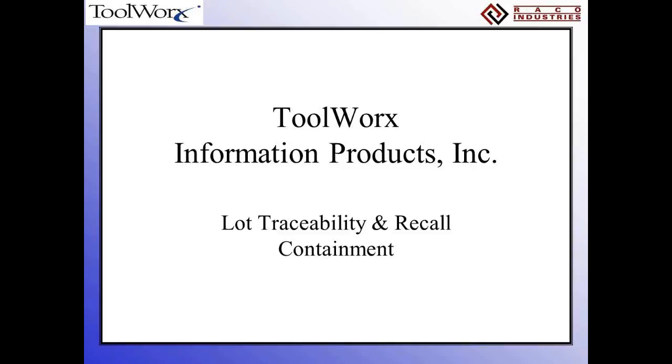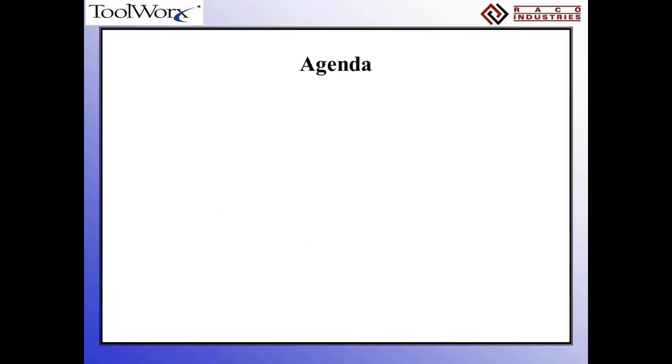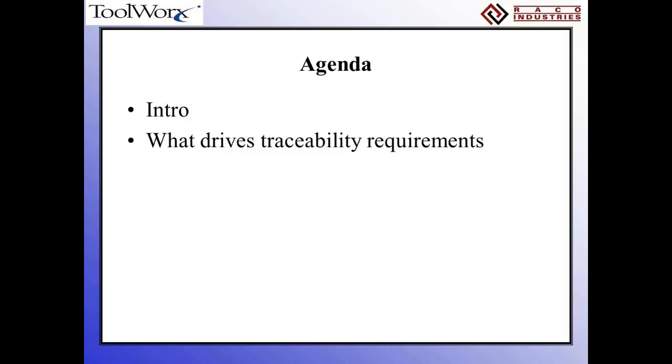This is Ed Weber from ToolWorks, and I'm going to start walking you through the presentation. Since we have a limited amount of time, I want to jump right into it. First, a little bit of introduction about ToolWorks and RACO, how we got into this, how we work together.